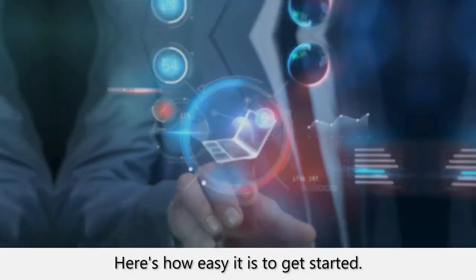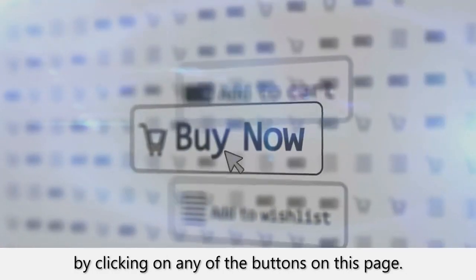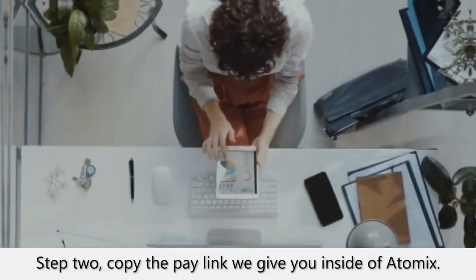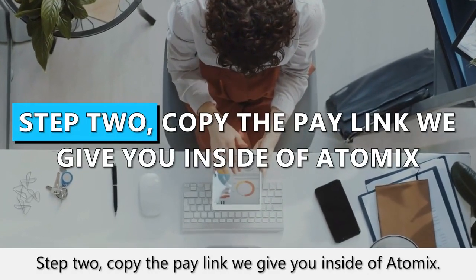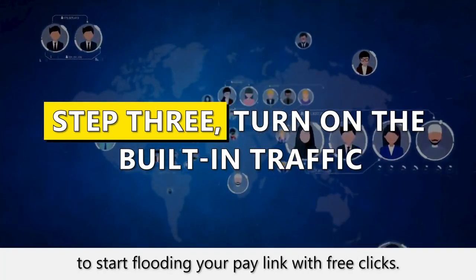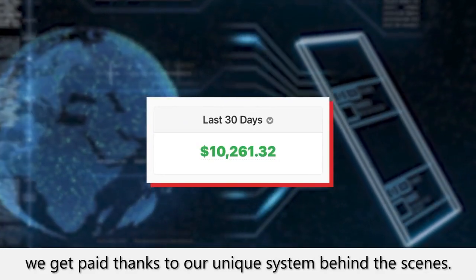Here's how easy it is to get started. Step 1: Grab a copy of Atomics for a low one-time price by clicking on any of the buttons on this page. Do this now, as we'll be going back to a monthly price shortly. Step 2: Copy the pay link we give you inside of Atomics. Step 3: Turn on the built-in traffic to start flooding your pay link with free clicks. Once people start clicking on this special link, we get paid thanks to our unique system behind the scenes.